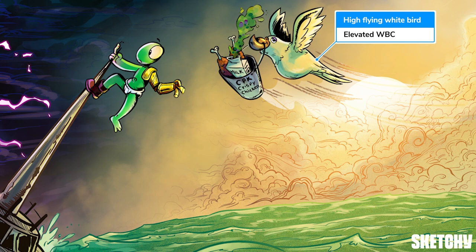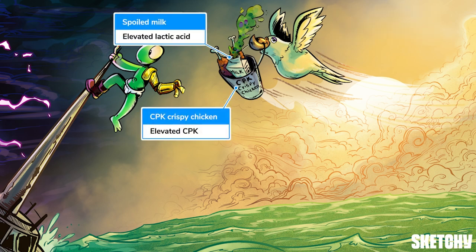The nice sunny sky is that away, bud. Nevertheless, we've included our symbol for elevated WBCs, because leukocytosis can be seen following a seizure. Be careful though — elevated WBCs can also indicate infection.